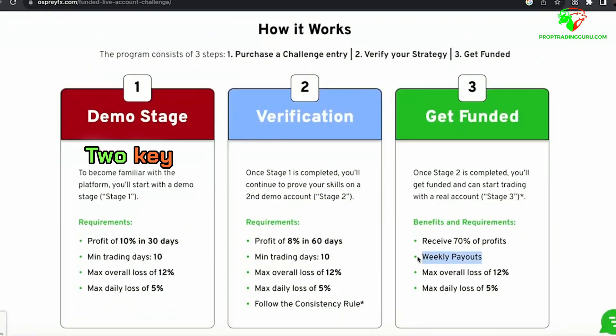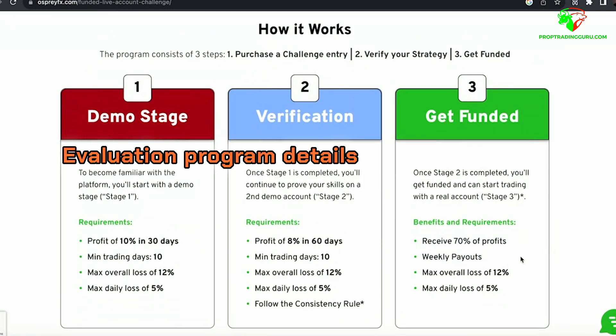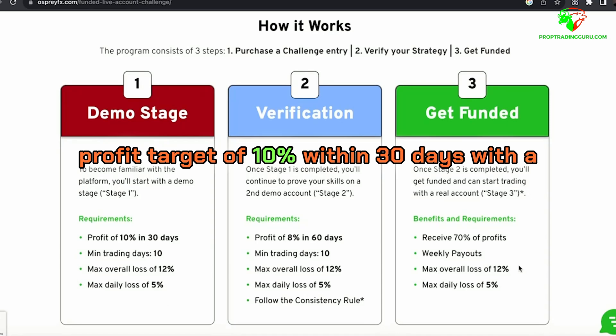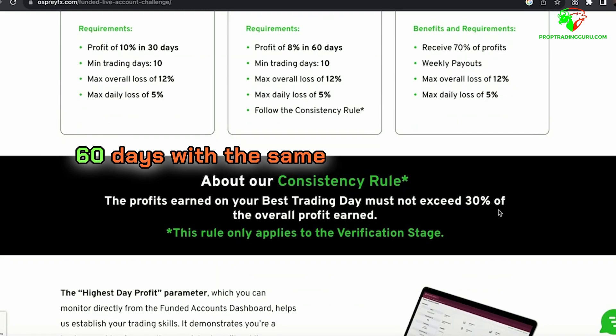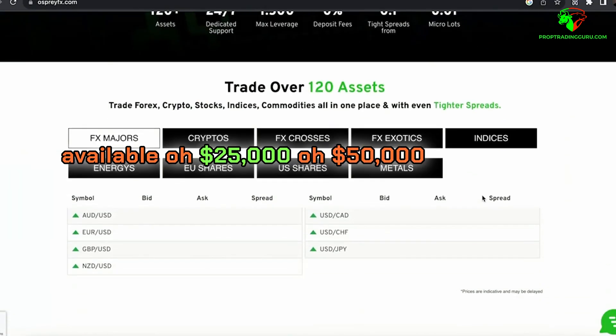Key features of Osprey FX's funding program include a two-step evaluation process. Phase one requires achieving a profit target of 10% within 30 days, with a maximum daily loss of 5% and an overall loss limit of 12%. Phase two requires reaching an 8% profit target within 60 days, with the same loss limits. Account sizes available are $25,000, $50,000, $100,000, and $200,000.